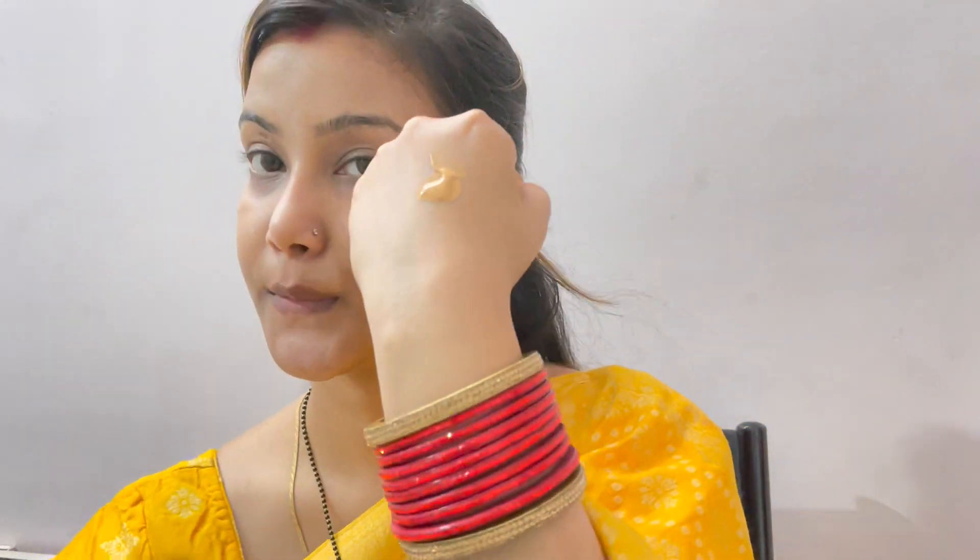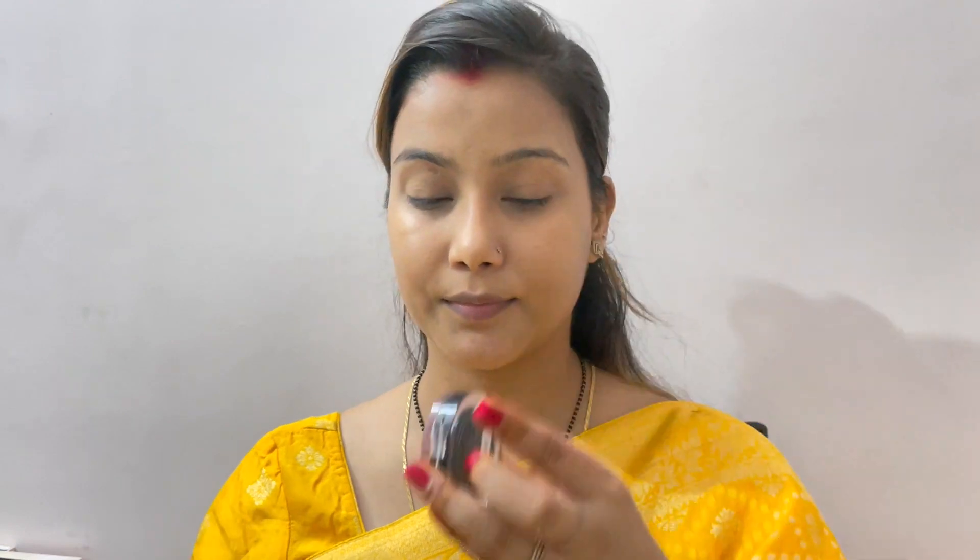Now I am going to use foundation. This is MAC Foundation NC30 or 35 — you will find the link for my shade in the description box. I have applied very little because I am going to keep a light base. I would suggest that you do not use high coverage foundation, otherwise it will look very cakey on your face.